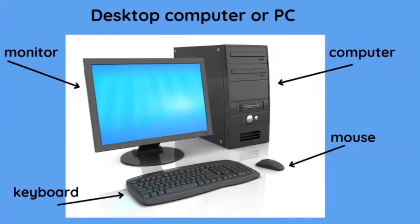For your desk: computer — we have the monitor, keyboard, mouse, and then the computer itself.